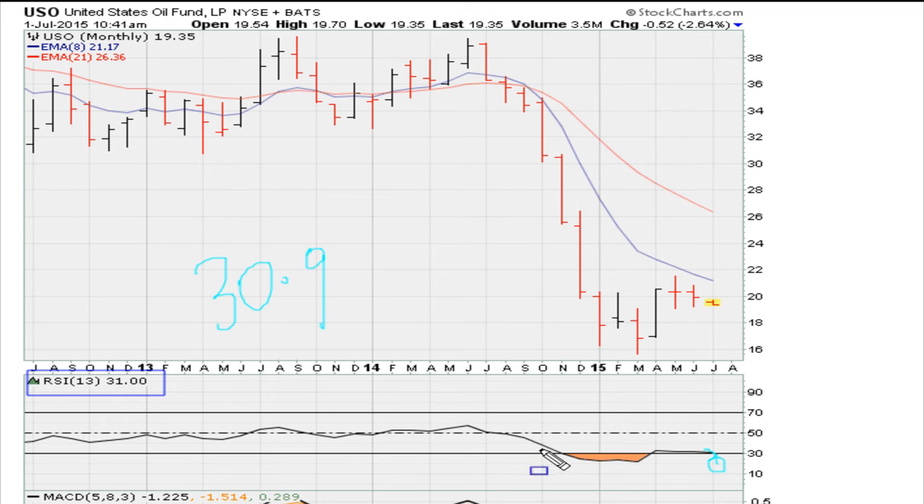The last time we clipped below 69.10 was here, which was about the end of 2014, for a huge drop. So I think there's a trade here. The key is if the monthly USO cracks back below 30.90, and the idea I have for you is going long SCO.